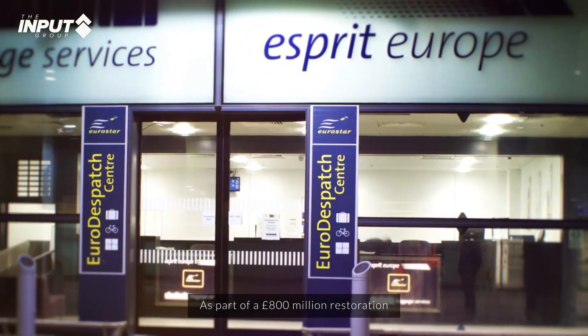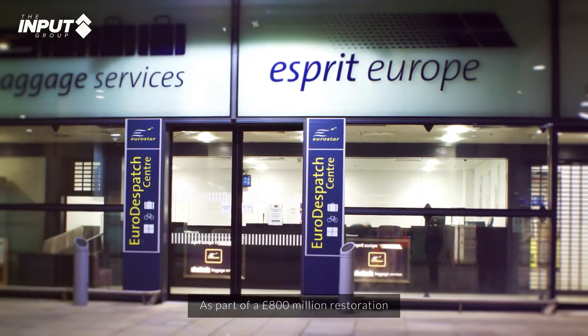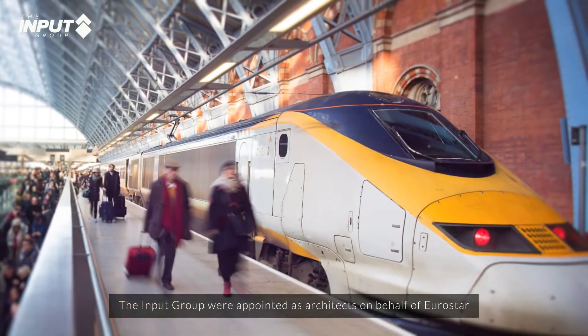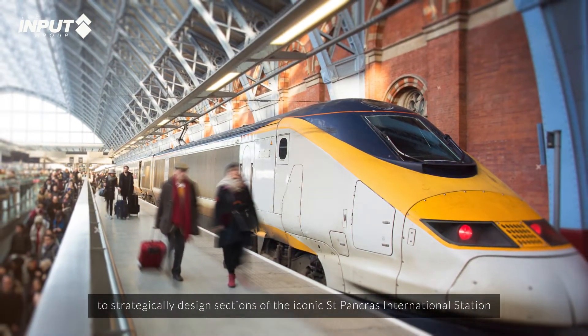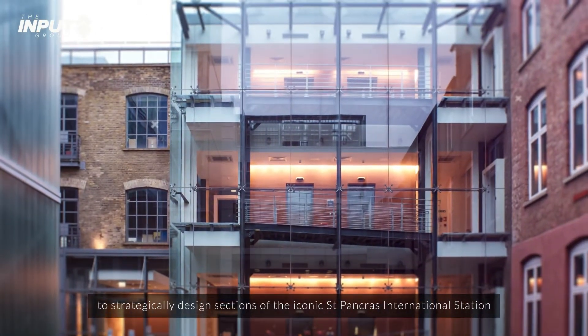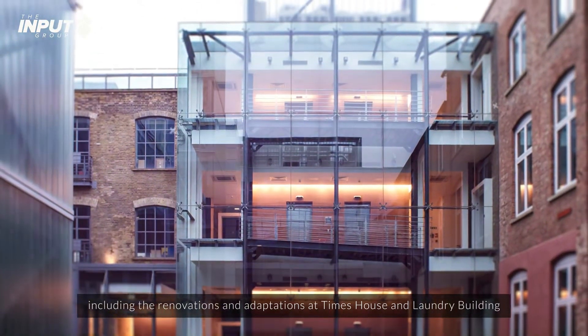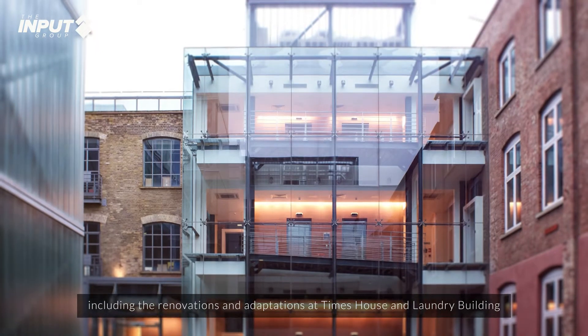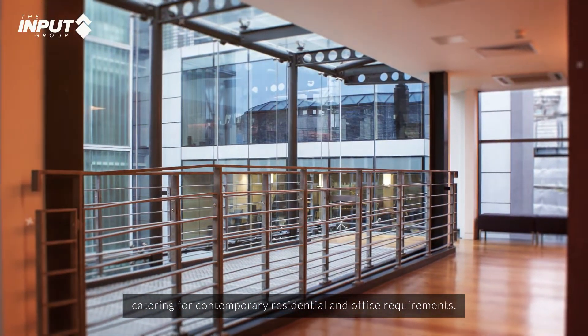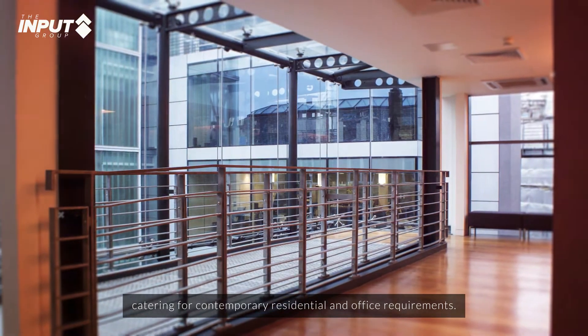As part of a £800 million restoration, the Input Group was appointed as architects on behalf of Eurostar to strategically design sections of the iconic St Pancras International Station, including the renovations and adaptations at Times House and Laundry Building, catering for contemporary residential and office requirements.